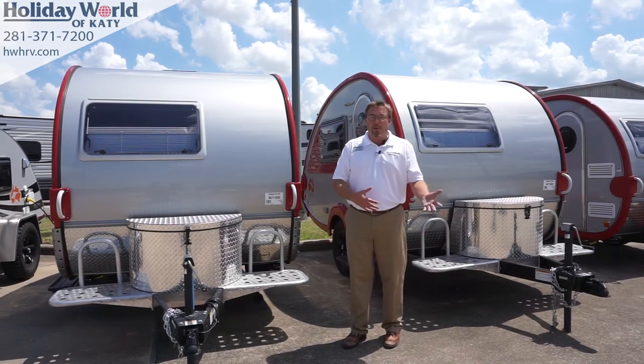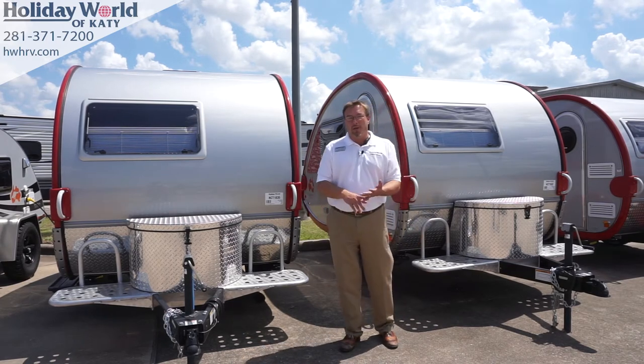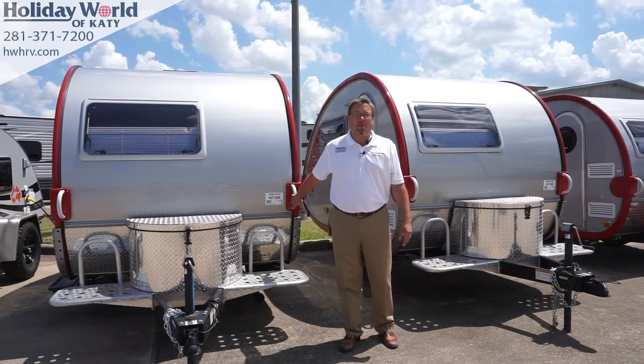Check your garage height before you come out to Holiday World in Katy. Some of these RVs already fit in your garage. You don't have to worry about storage payments because it'll fit in your garage. It comes with a big wheel in front, so it moves really easy — one person can move it by hand.